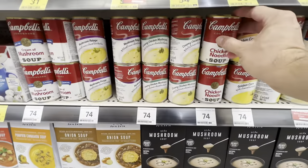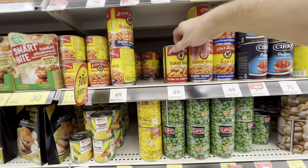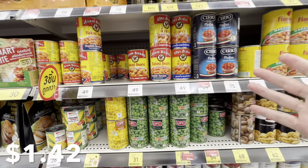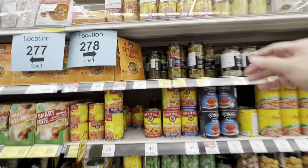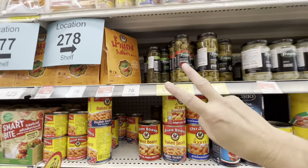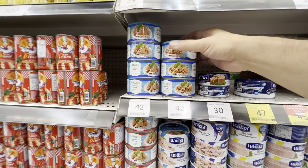Good old Campbell's chicken noodle soup and other varieties: 74 baht per can, so that's a little over two dollars — definitely more expensive than you're used to in the US. Baked beans: a can is 49 baht, about a dollar forty. Olives with pimentos: 69 baht, that's two dollars US. Tuna fish: 42 Thai baht, a little over a dollar ten.